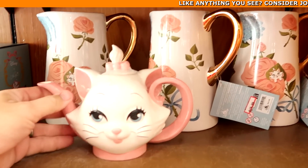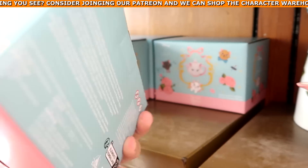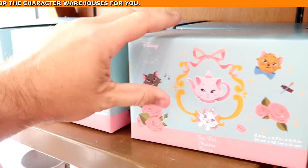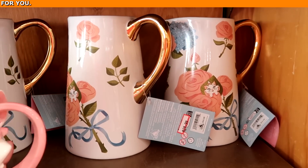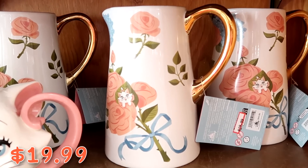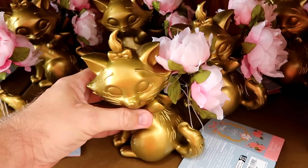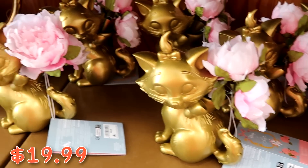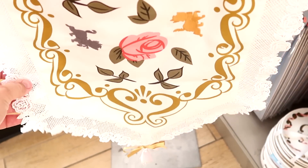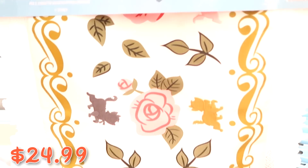As soon as you enter the Disney Character Warehouse, they have really nice Marie teapots still in original boxes — originally $50, I believe they're $20. They also have tall heavy ceramic pitchers at $19.99 from $45, gold accent planters with Marie at $19.99 from $40, and embroidered Disney cats table runners — 60 by 16 inches — at $24.99 from $60.